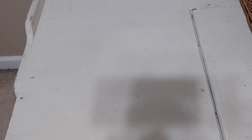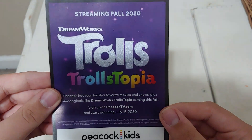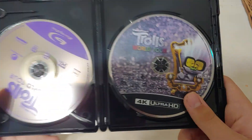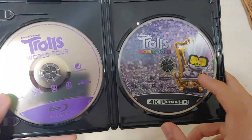Let's open it up and take it out. It also includes a Become a Studio VIP card, which I don't even use, so I'll let you guys have it if you need it. It also includes a Trollstopia card — it's like a streaming service. Leave a comment down below if you guys have ever heard of it, because I'm not sure what it is. It says streaming Fall 2020. So anyway, there's the 4K disc and the Blu-ray. I wish the Blu-ray had artwork like the 4K, but it is what it is.